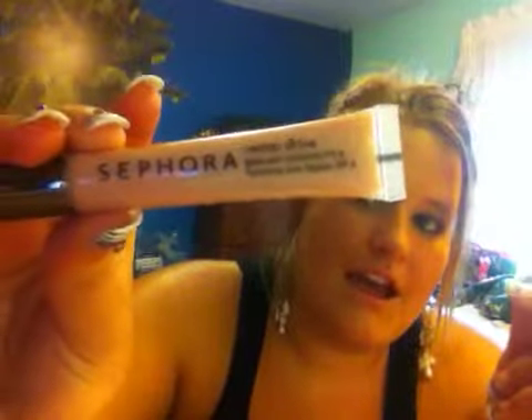And then I have Nectar Shine from Sephora — it's called Peach Shine, but the gloss is called Nectar Shine. I really like these. They are really good quality and they stay on your lips for a good bit.